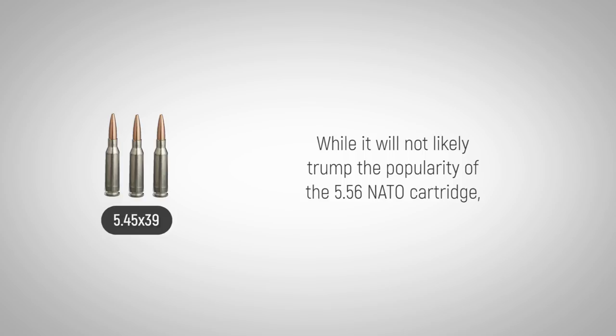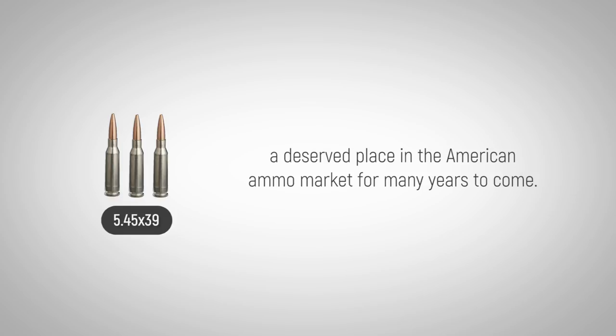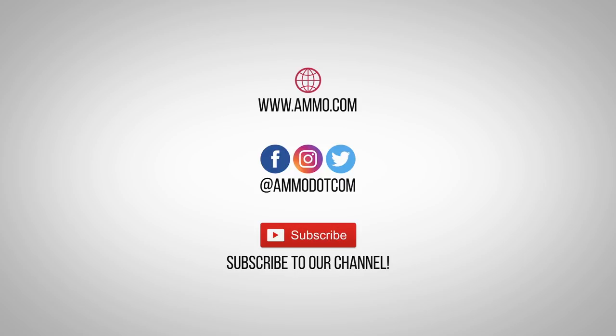While it will not likely trump the popularity of the 5.56 NATO cartridge, the low recoil and great accuracy have earned this Warsaw Pact veteran a deserved place in the American ammo market for many years to come.